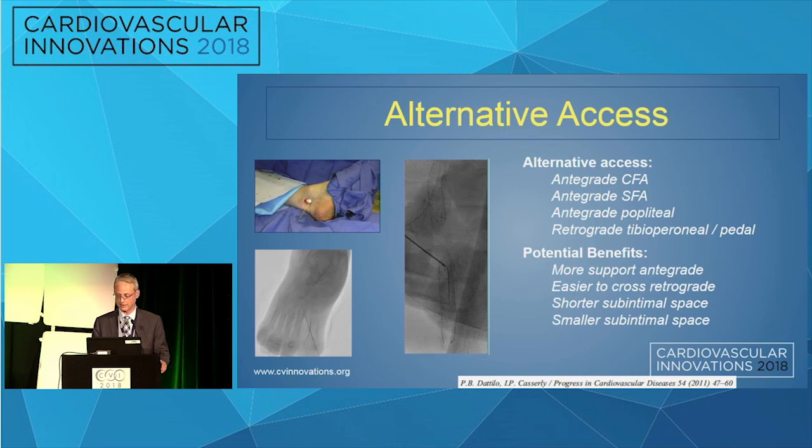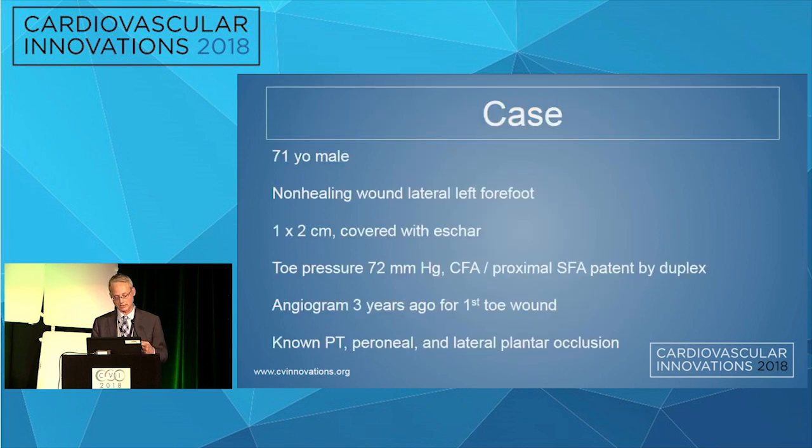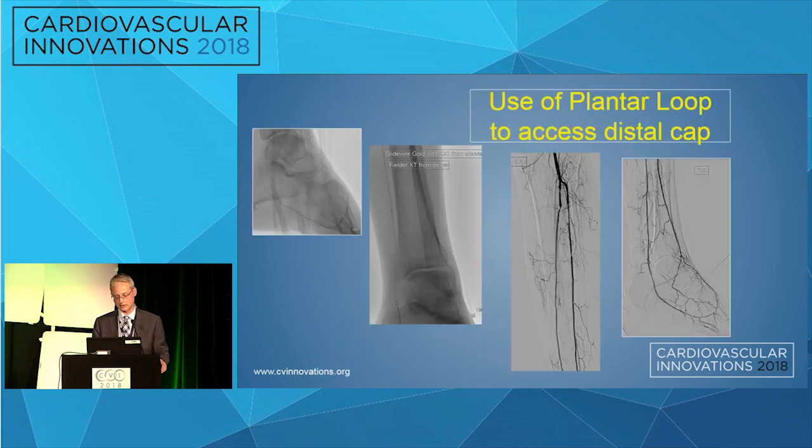Alternative access has multiple options. It gives you more support, and it may actually be easier to cross the occlusion retrograde than antegrade, and it may keep the sub-intimal space shorter. We can use collaterals for retrograde access and also use the plantar loop. For example, in a patient with a heel wound, we came around the anterior tibial, dorsalis pedis, and the plantar arch retrograde to revascularize the plantar loop.